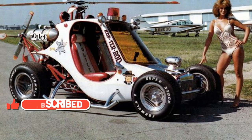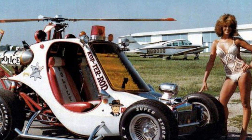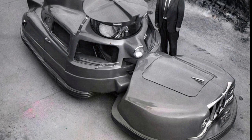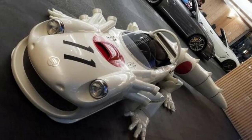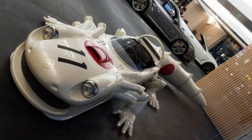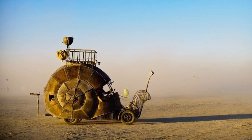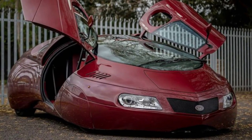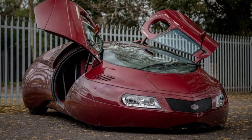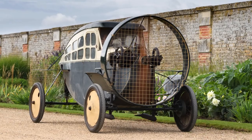In conclusion, the world is full of amazing and unusual vehicles that are sure to blow your mind. Whether you're a fan of classic cars or a lover of futuristic designs, you're sure to find something that catches your eye on this list of the top 20 most unusual vehicles in the world. If you're looking for a little inspiration or simply want to marvel at the ingenuity of human beings, take a look at these incredible vehicles and prepare to have your mind blown.